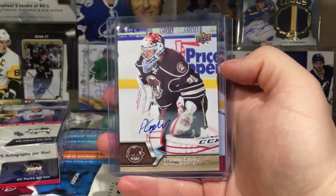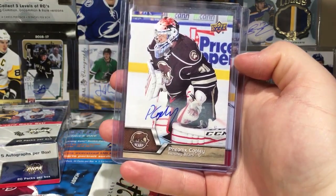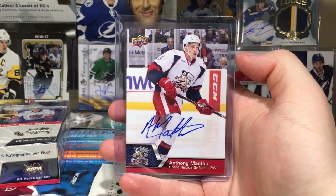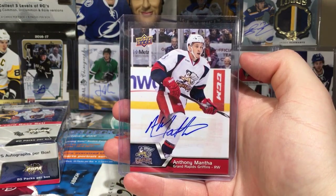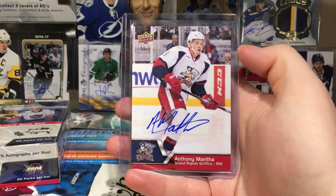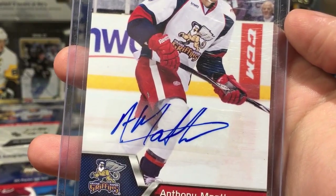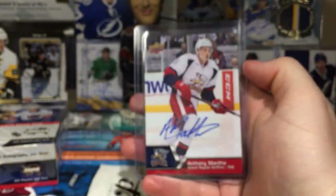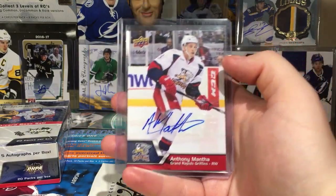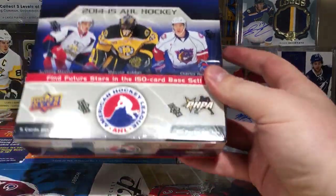Never got a Phoenix Copley — Hershey Bears, Washington organization — kind of a lame auto, not gonna lie. Then the best one from my first box was this Anthony Mantha. Pretty decent signature, could use a little work — it's kind of coming off the card right there. He kind of signed it right off, but luckily his signatures nowadays are much better. Yeah, Anthony Mantha is pretty good.